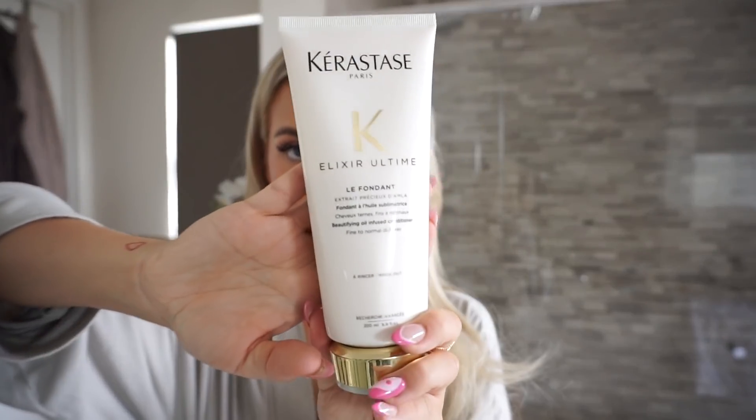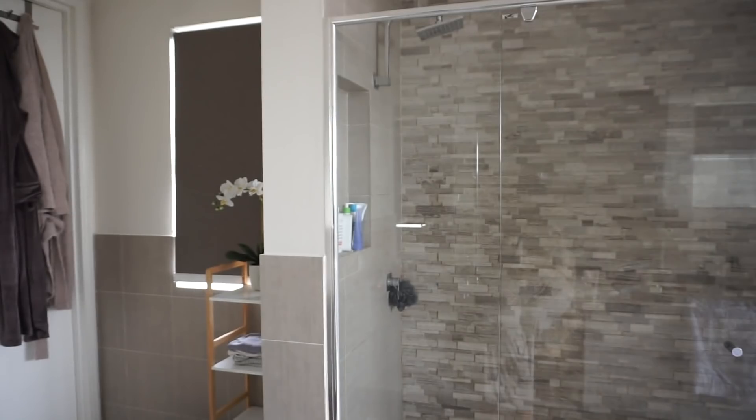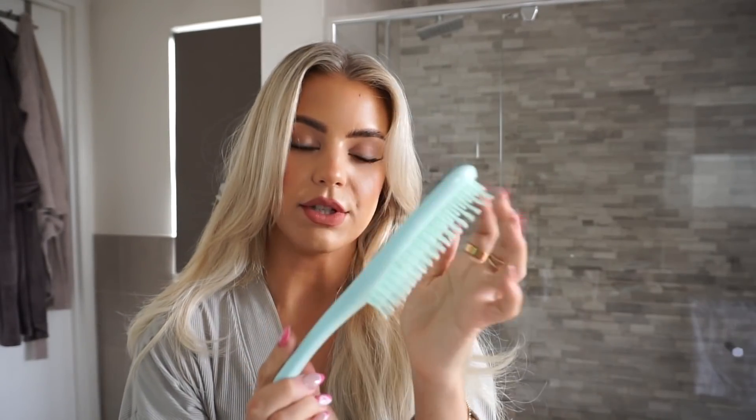Then I alternate between a conditioner, a toner, and a Smart Bond. I've got this one here as well from Kerastase — it's the Elixir Ultimately Fondant. It's just a conditioner, so I sometimes use this when I wash my hair. If my hair is looking really warm and yellowy to tone it, I use this one from Evo — it's their Fabulous. It's like a purple conditioner, a treatment. I'll brush it out in the shower with a Tangle Teezer, which is a wet brush — the bristles are really flexible so it doesn't pull and tug on your hair.